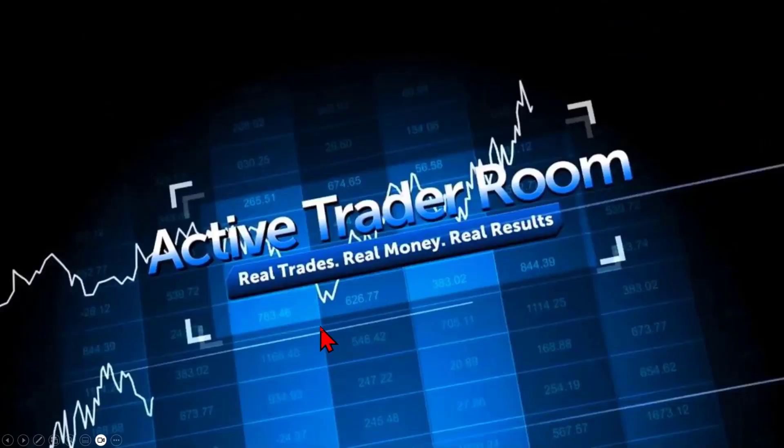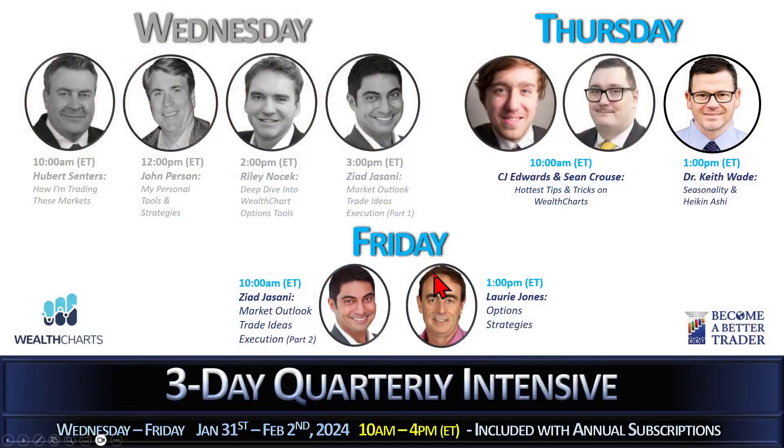Hey there everyone and welcome back. It was an incredible day for us in our three-day quarterly intensive that we do for folks on WealthCharts and becomeabettertrader.com — an incredible lineup of speakers. I ended off the day with live analysis on what the FOMC had to do, and we've got a power-packed two days ahead of us as well, with great insights, trading strategies that mentors use, and some of the hottest tips and tricks on an incredible platform.